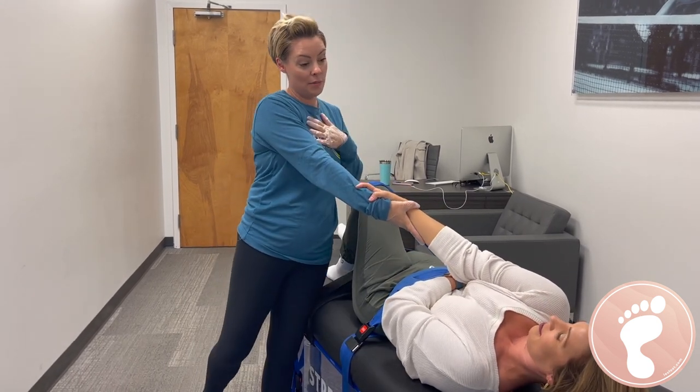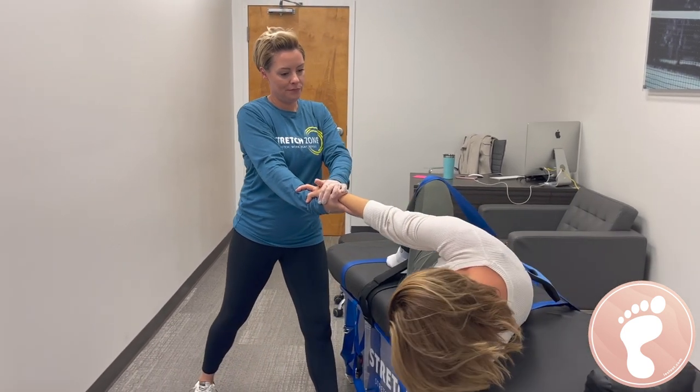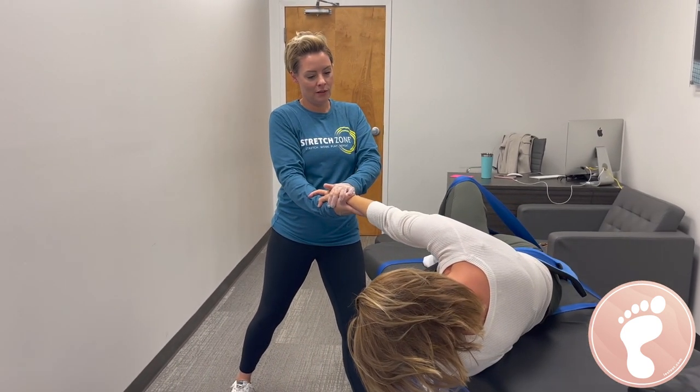Take a deep breath, and as you exhale I'm going to pull you. You're going to look down at the ground. Breathe in and out. Oh, that's good for the QLs too. That's great.